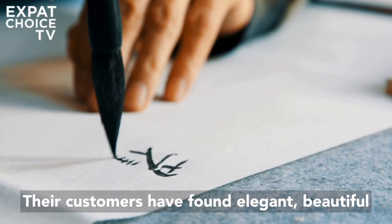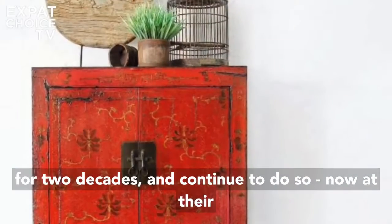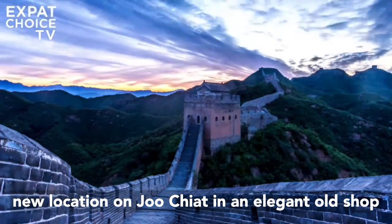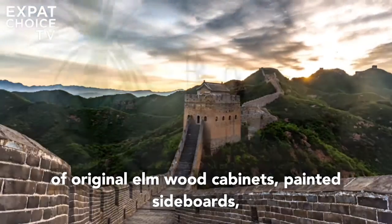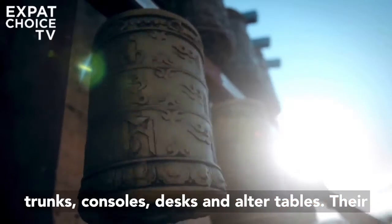Their customers have found elegant, beautiful, and unique furniture to feature in their homes for two decades, and continue to do so now at their new location on Joo Chiat — an elegant old shophouse set over two floors, with an impressive array of original Elm wood cabinets, painted sideboards, trunks, consoles, desks, and altar tables.